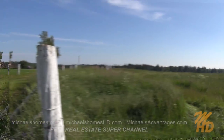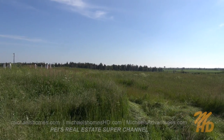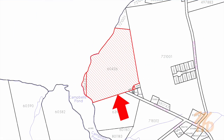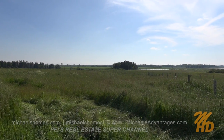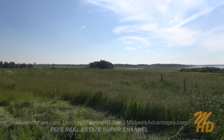That's the laneway we originally came in on, and if you can see that fence line, that would be the approximate southern boundary for this property. The big clump of trees in the corner there is on the neighboring property. Our southwest pin, or marker, would be somewhere in that corner there.